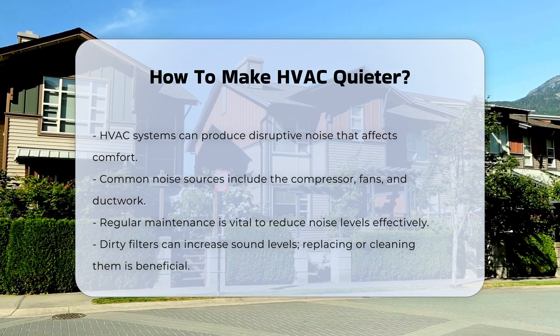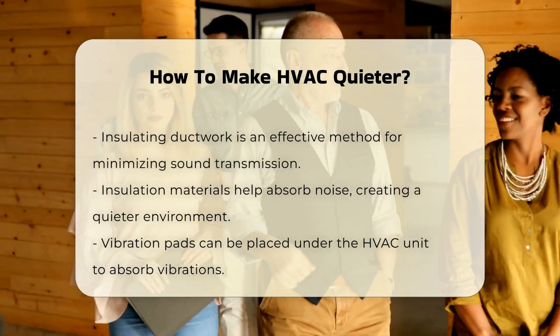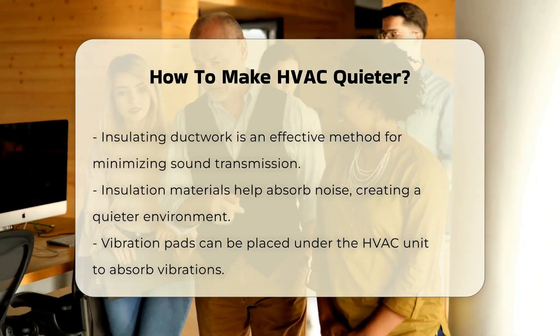Insulating ductwork can effectively reduce sound transmission. Insulation materials absorb noise, preventing it from traveling through the ducts. This can create a quieter environment.